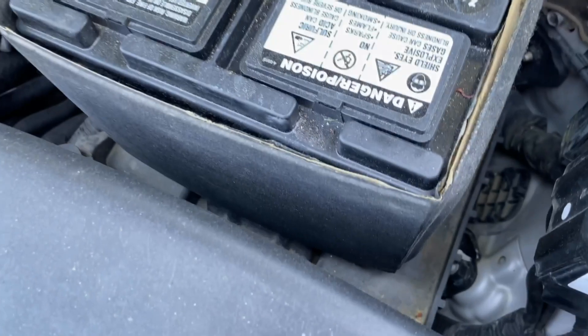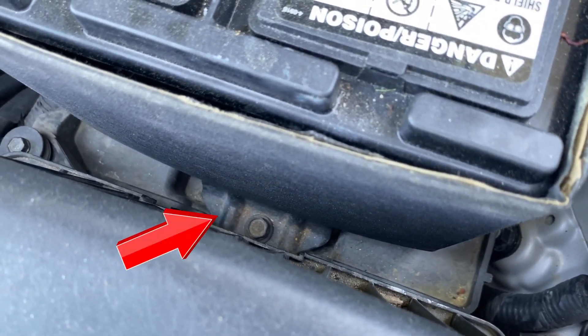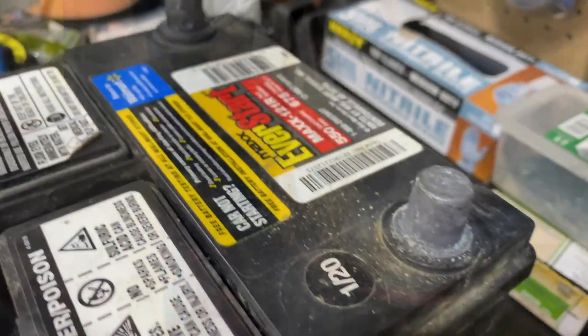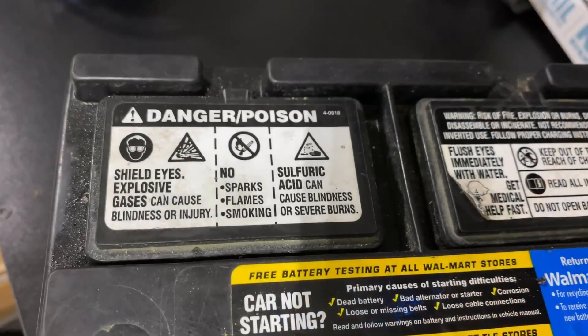Another battery killer is vibration, which is why it's important to anchor your battery in place using the mounting plate. You can see on this particular vehicle it mounts at the bottom and goes across the top for extra support. Excessive vibration can damage the internal components because the plates can shift, causing a short circuit.